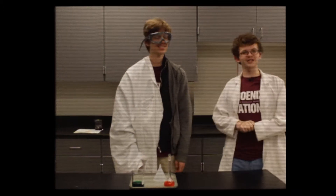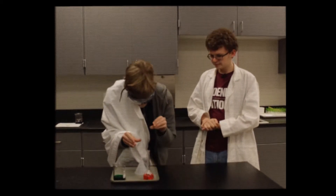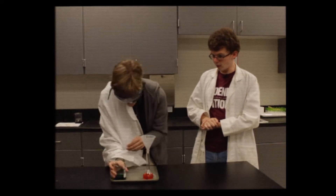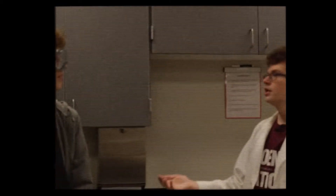Our next experiment will demonstrate our second lab safety rule. I have brought in a new scientist friend to begin the experiment. Begin. Whoa, whoa, whoa! Baggy clothing can be extremely dangerous, and you're just covered in layers. Don't wear baggy clothing while in a lab, because the looseness could knock over potentially dangerous chemicals and create messes. Now let's try that again.